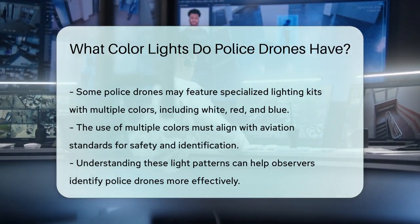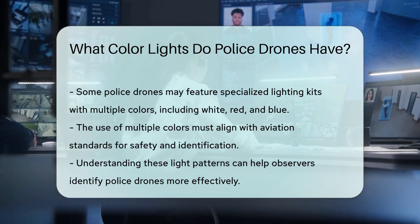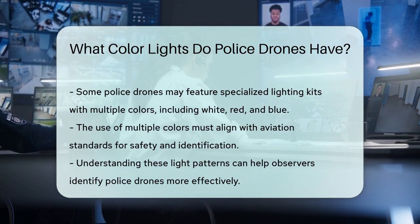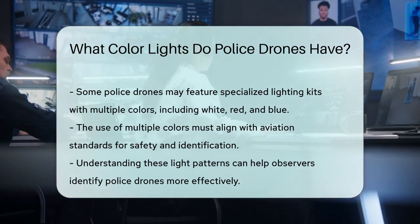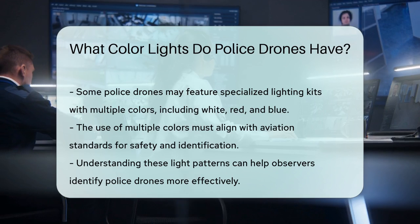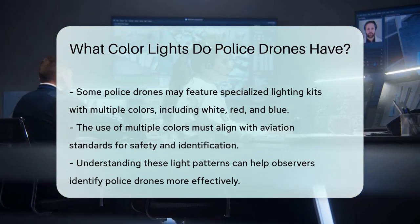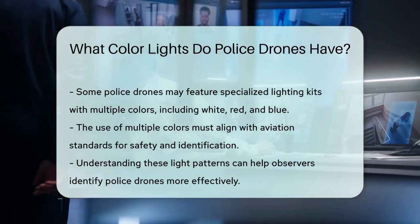The primary goal is to ensure that other pilots and observers can easily identify the drone and avoid it if necessary. So the next time you're out at night and see those lights, remember that police drones are likely using a combination of red, green, and possibly white lights to stay visible and safe. This knowledge can help you better understand what you're seeing and why those lights are there.